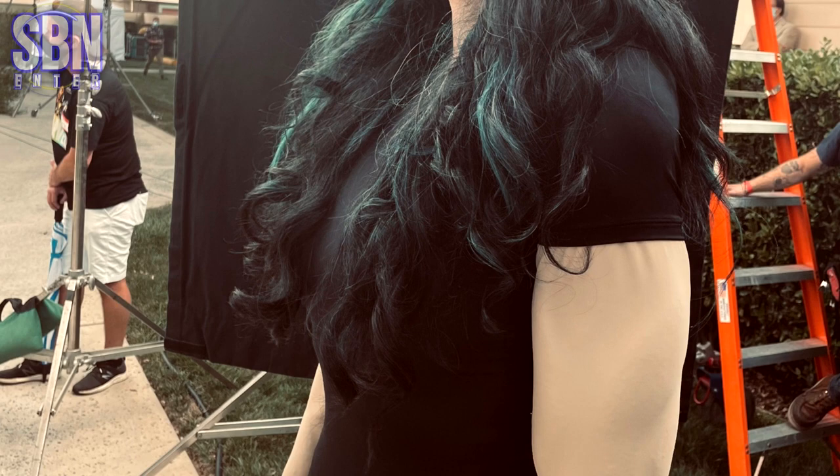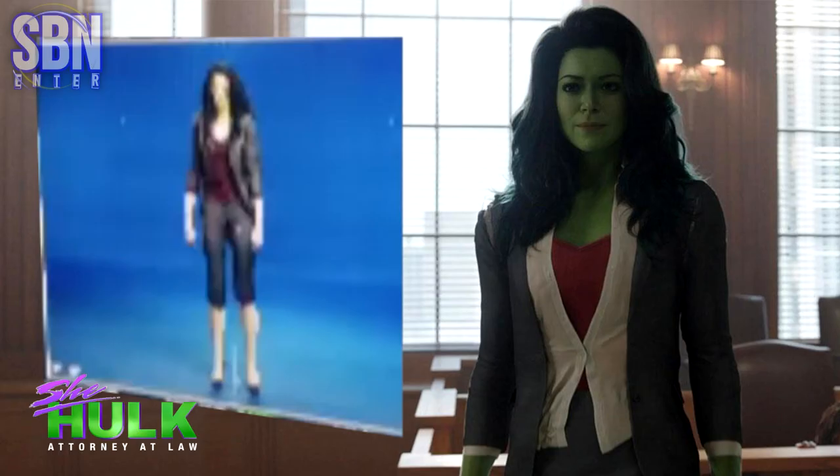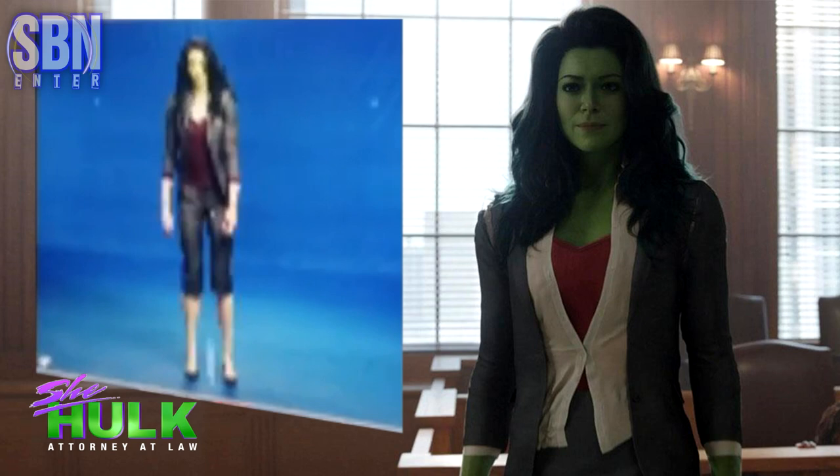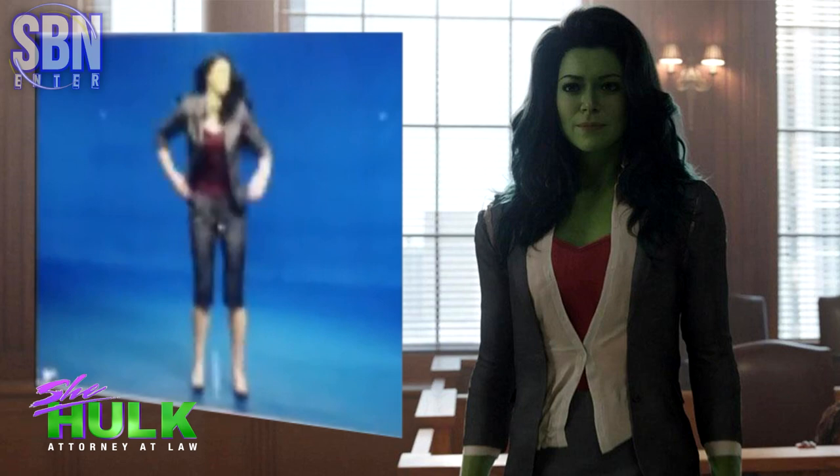She worked with some legendary hair and makeup artists who spent 30–45 minutes creating the green glamazon's look, and 20–30 minutes for hair. And look at this video — Malia said that She-Hulk's outfit was the tightest to wear, and she almost always needed help to put her jacket on. And that's how it looked on screen.